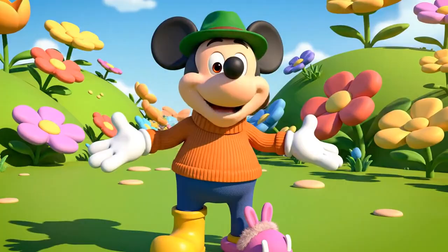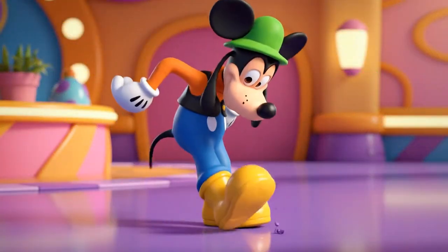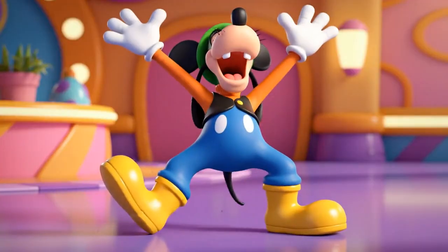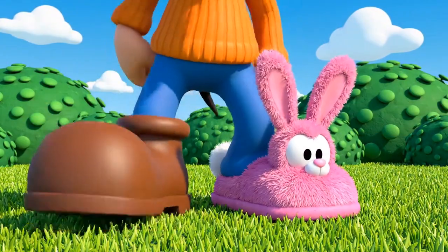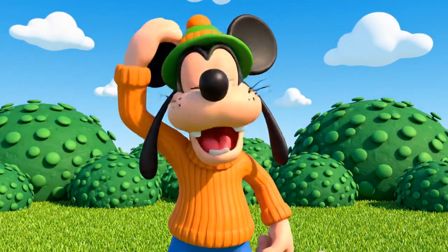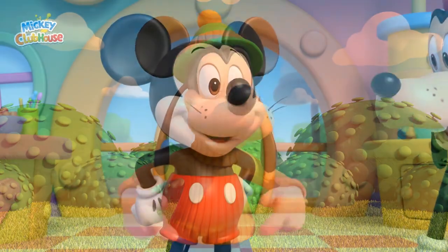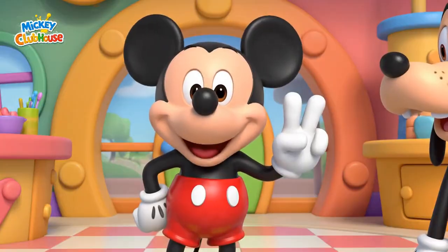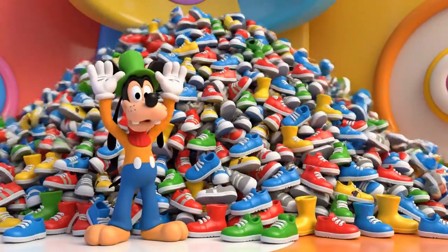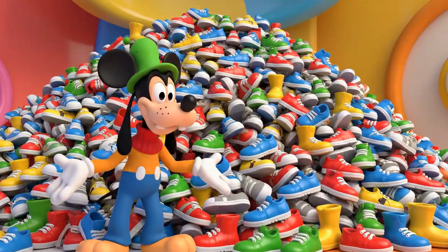This dancing is harder than it looks. Whoopsie! I thought something felt funny. They aren't a pair, Goofy. A pair has to match. We need to find the matching shoes. But I have so many shoes! How will I ever sort them?